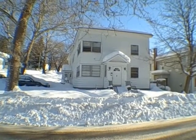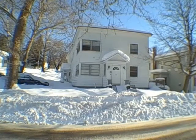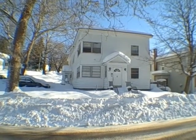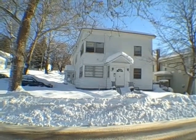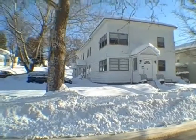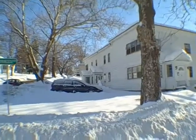Welcome, everyone, to 257 Syracuse Ave in the city of Oswego. This 3,500 square foot investment property is a four-unit — that's right, it's a four-family — and I'm just going to kind of pan around it. It's got around $1,600 in total rents that come in every month.